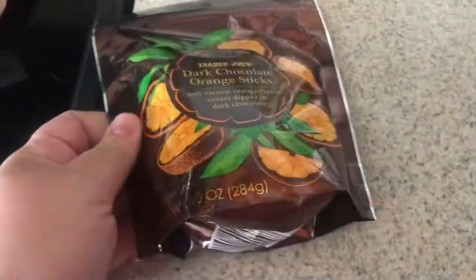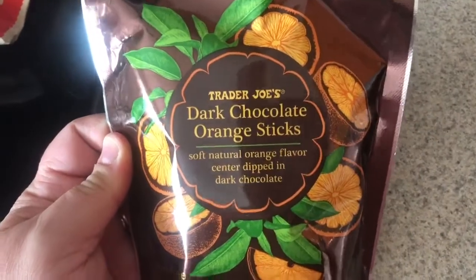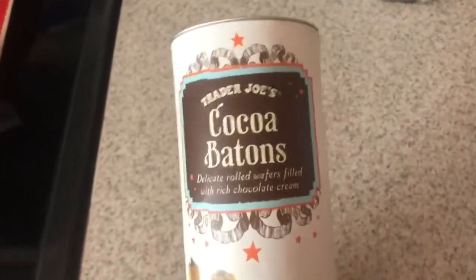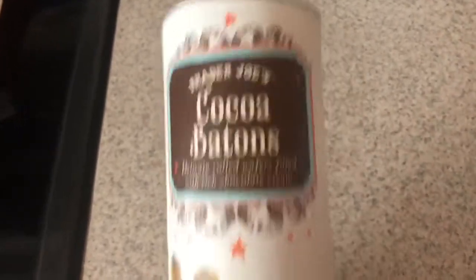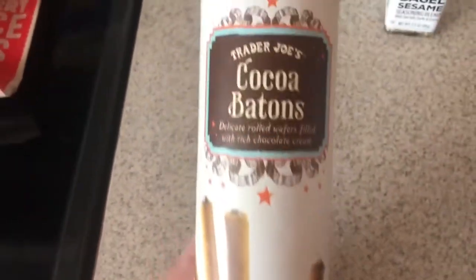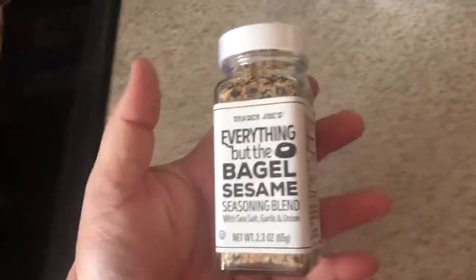Dark chocolate orange sticks — I used to love those dark chocolate orange slices you'd get around the holiday season in New England, so I thought I'd like these. Coco batons — my coworker from a few years ago at my old job introduced me to these, and bro, I can never go back. They're kind of like those pirouette ones you can buy at TJ Maxx or Costco, but I had to get them straight from the source. I got one more for myself just in case, even though we already had four.